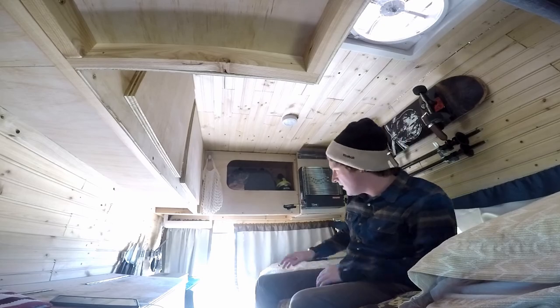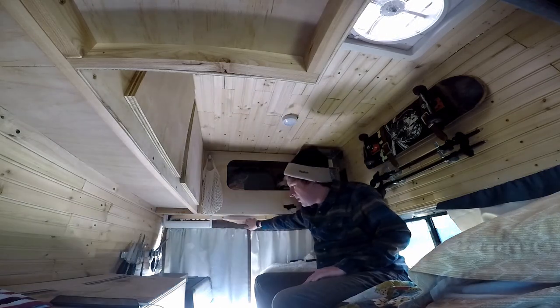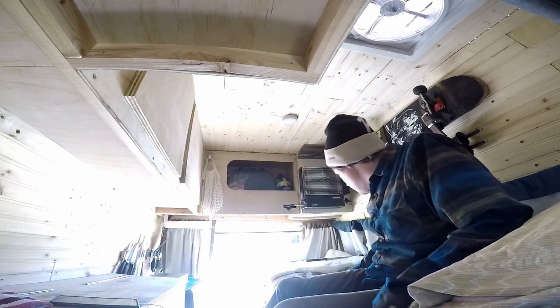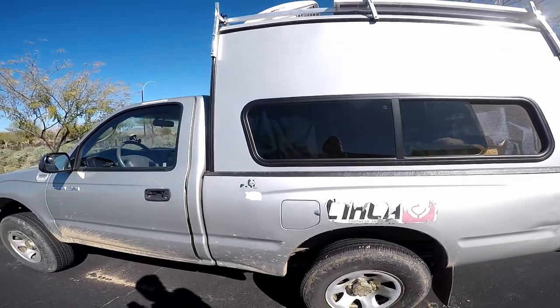That's the back of it there. We've got the privacy curtains here that you can close up. And on this side we've got the window you can close and open. Same thing — we've got curtains on here.